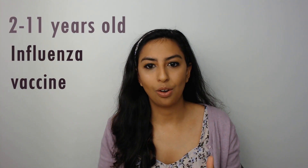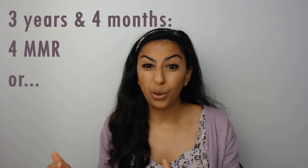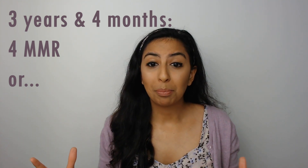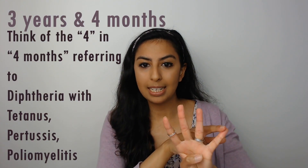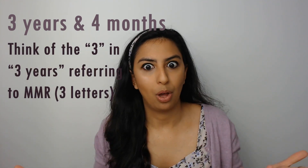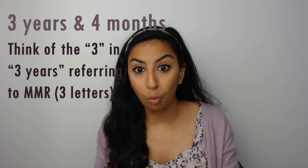Those who are two to eleven years old are typically offered the influenza vaccine each year. For those who are three years and four months old or soon after, we can remember '4MMR': the four refers to diphtheria, tetanus, pertussis, and poliomyelitis, and MMR is measles, mumps, and rubella. So: four MMR for three years and four months.